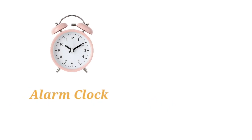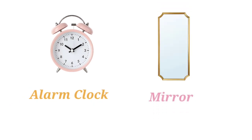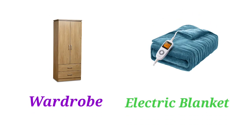Alarm Clock. Mirror. Wardrobe. Electric Blanket. Chair. Radiator.